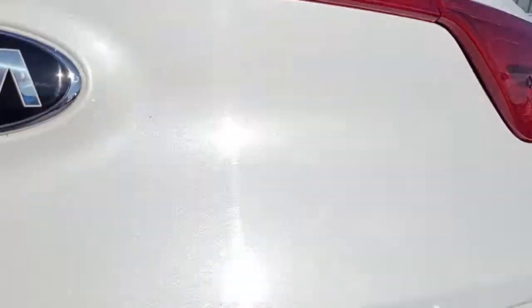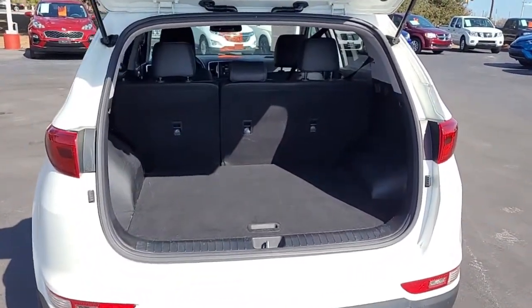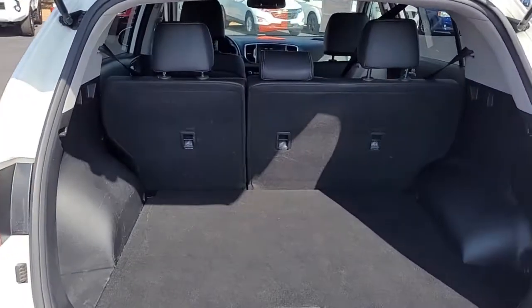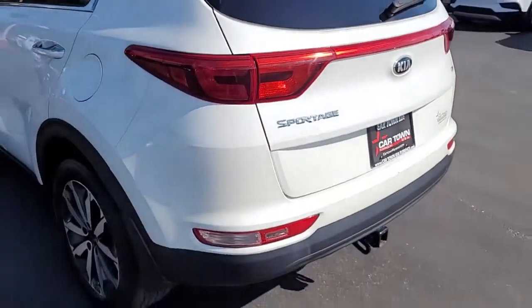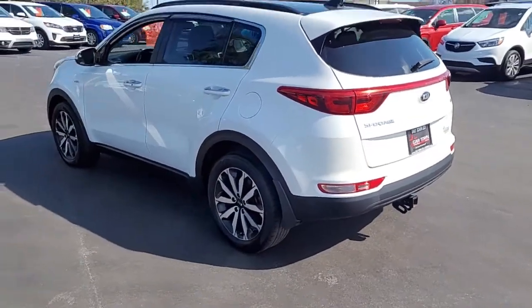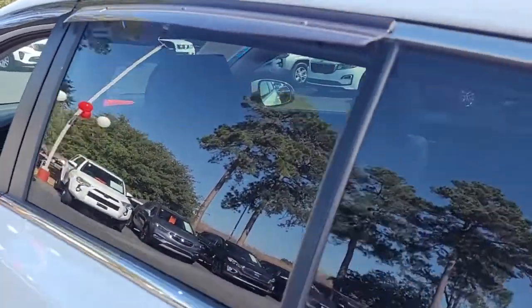Opening up the rear tailgate, you can see there's good cargo space in the back. If you need more room, the back seats will lay down — there's a 60/40 split, so you can fold down one side or both. Notice also that it has rain guards, so you can get some fresh air during a storm.